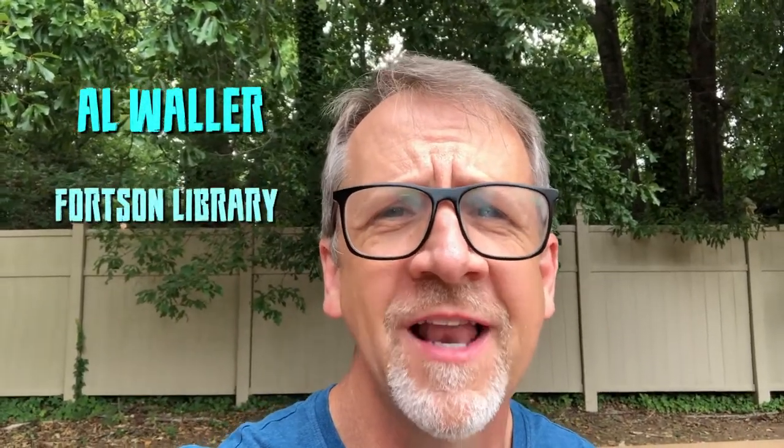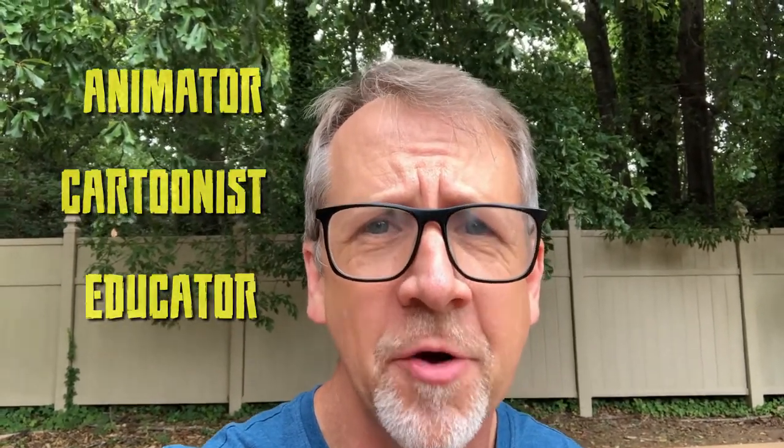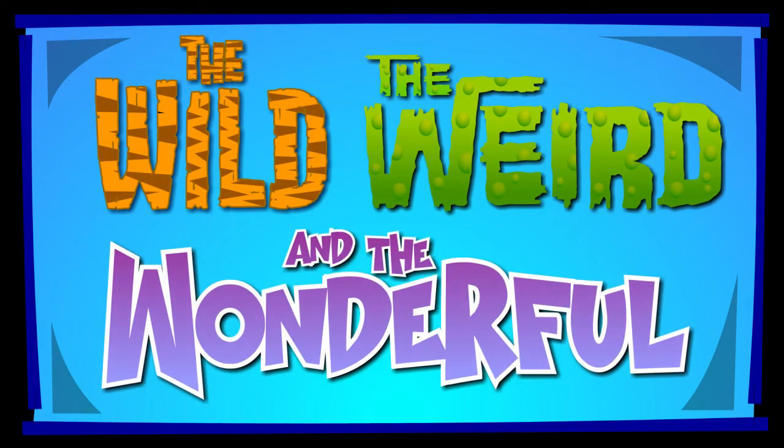Hi, I'm Al Waller from the Fortson Library in Hampton, Georgia. I'm an animator, cartoonist, and educator, and I want to welcome you to the next episode of The Wild, The Weird, and The Wonderful.